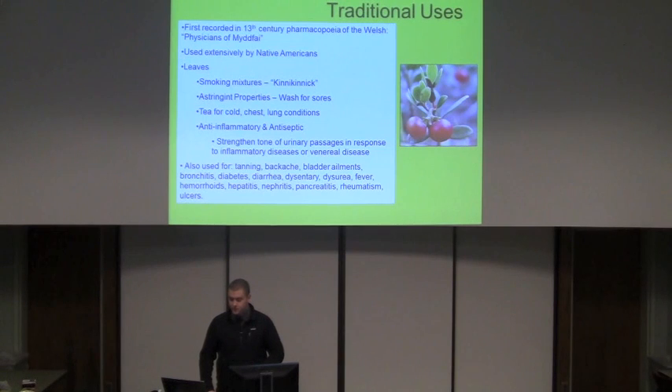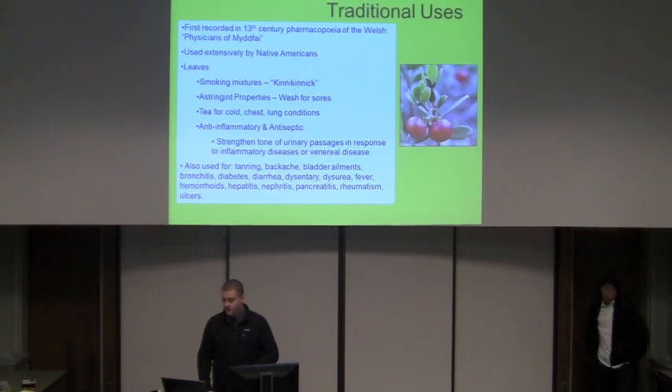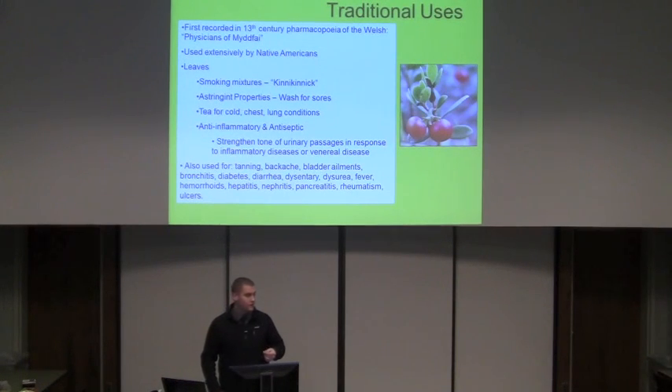Some of the traditional uses: it was first recorded in the 13th century in a pharmacopoeia of the Welsh called the Physicians of Myddfai. It's used extensively by Native Americans through the U.S. and Canada — a lot of the Native American tribes that live there use this plant for a variety of different reasons. The leaves are what are mainly used from the plant. They're used in smoking mixtures, and kinnikinnik, which is a generalized Native American term for the plant, has several different names — obviously different tribes called it different things, but kinnikinnik is one of the most recognized.